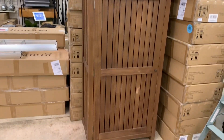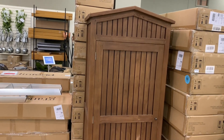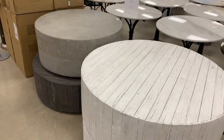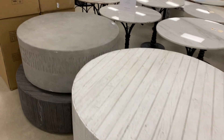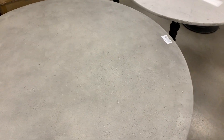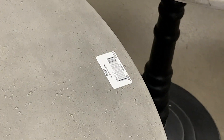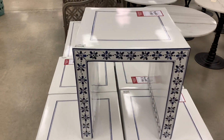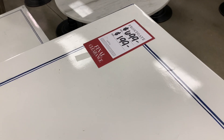It's a nice outdoor armoire to house all of your pillows and things when the season is over. These are some really nice outdoor tables — I kind of like this concrete one, this faux concrete. It's $9.99 and that's half off. Some really nice outdoor side tables as well — these are $1.99.